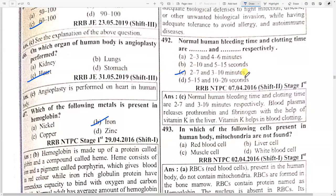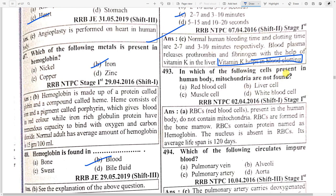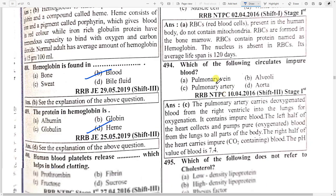Vitamin K helps in blood clotting. Which cell present in the human body does not have mitochondria? Option A — RBCs. Which of the following circulates impure blood? Option C — pulmonary artery. The pulmonary artery carries deoxygenated blood from the right ventricle into the lungs for oxygenation. The left half of the heart collects and pumps pure blood from the lungs to all parts of the body.